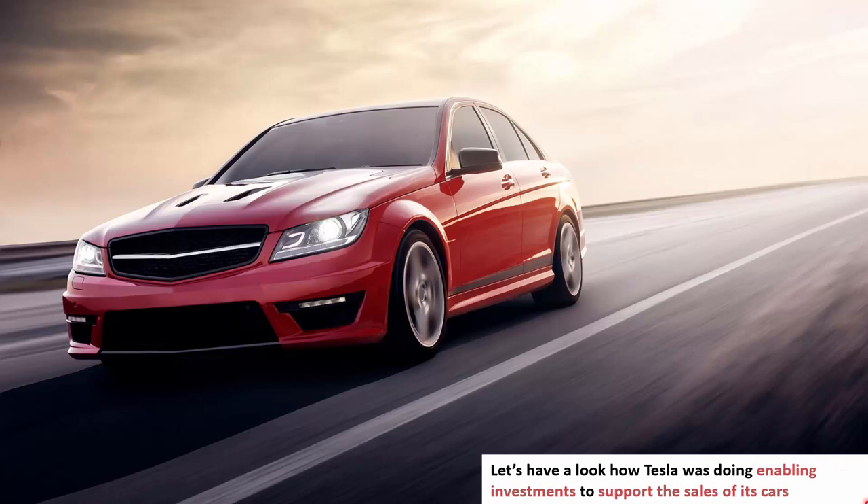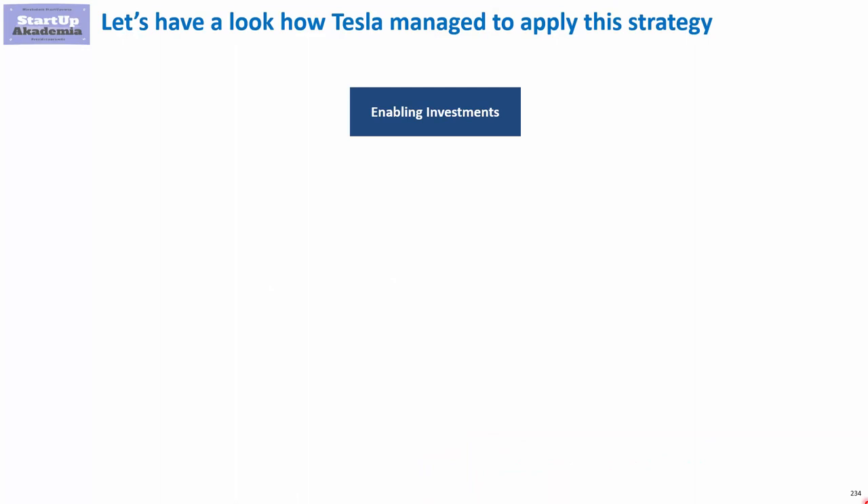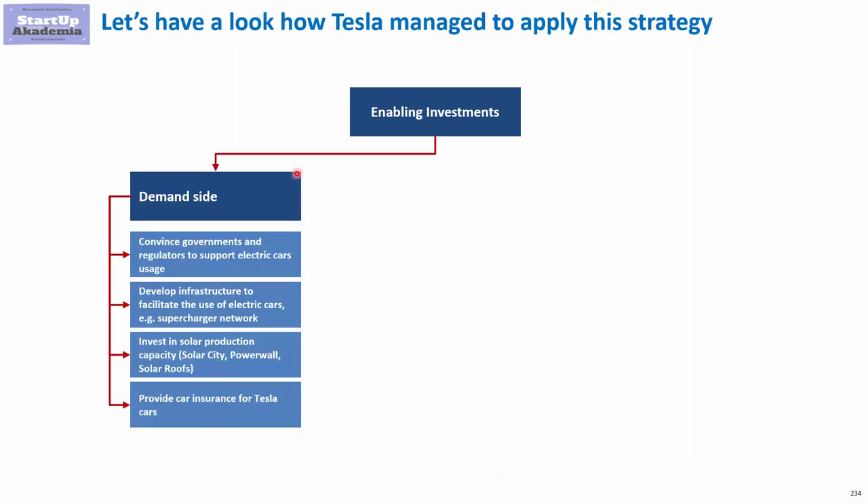Let's have a look at how Tesla was doing enabling investments to support the sales of its cars. We will start by looking at the demand side.